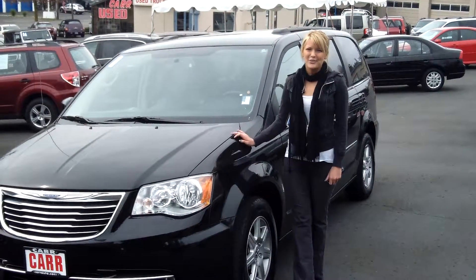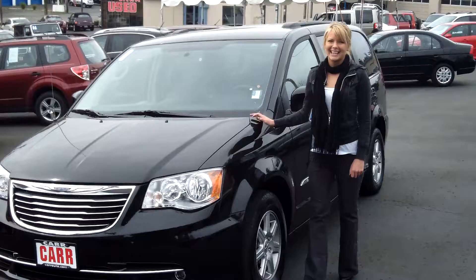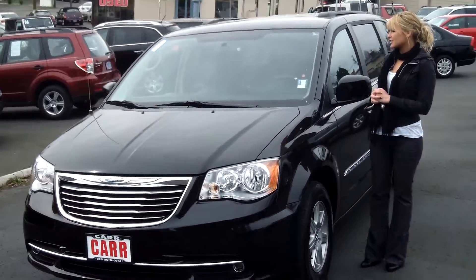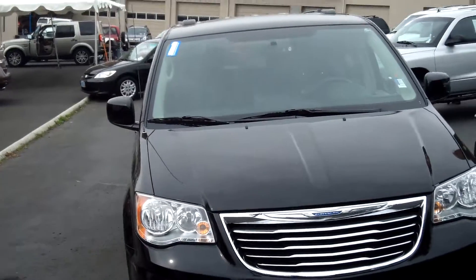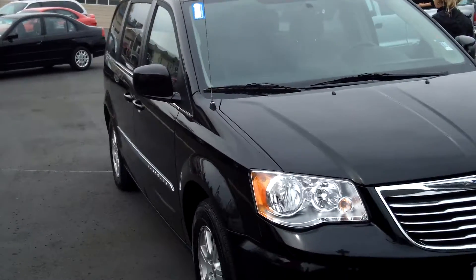Hi, this is Lacey. I'm here at Car Used Cars in Beaverton. Thanks for clicking on that link. This is your virtual tour of the 2012 Chrysler Town & Country. The stock number for this vehicle is WP3127.